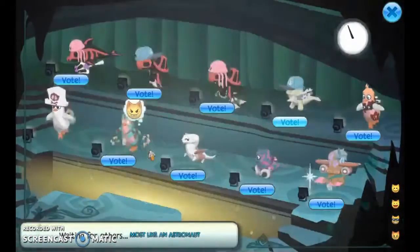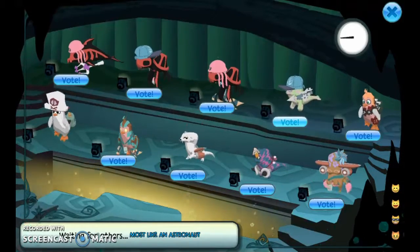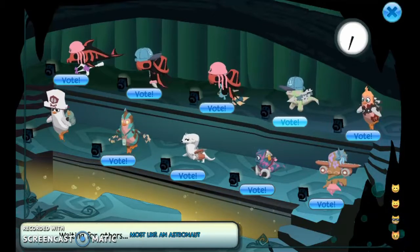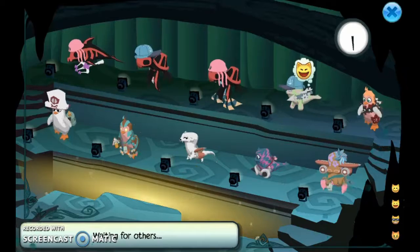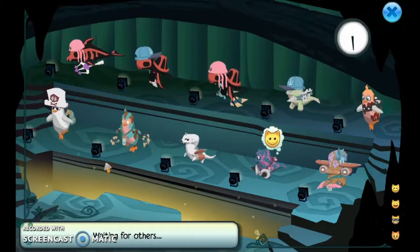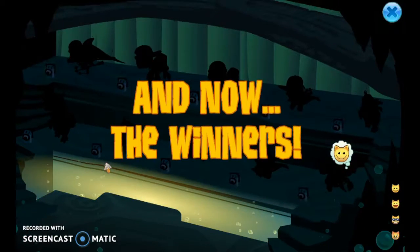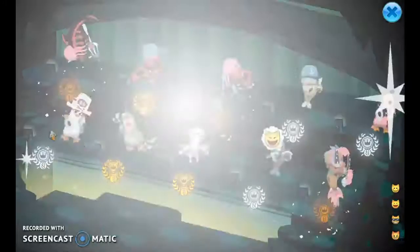What did everyone else come up with? Oh, three skeletons! I wonder how that makes you look like an astronaut. This one looks most like one, because it's all white and has some sort of propellers — she's also trying to look like part rocket. Oh, I got second! Yay.